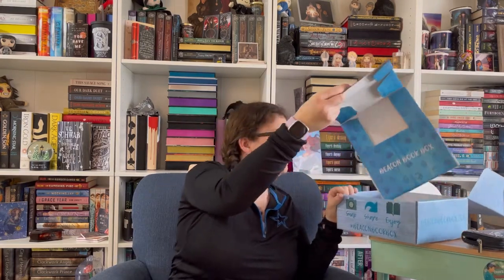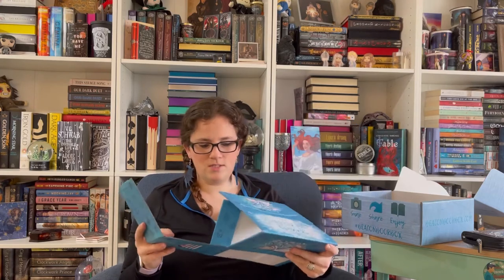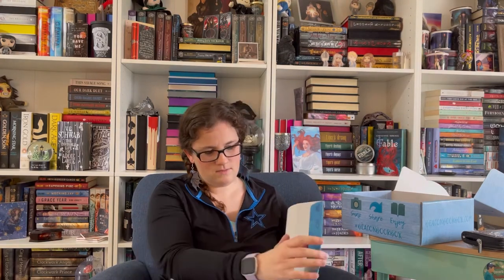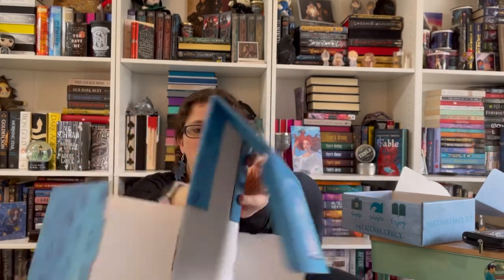Beacon put a box in here because they do recipe cards every month, and so they included a box you can put together and use to hold your recipes. I'll assemble it and take a photo of it for the end of the video so you don't have to watch me figure it out, but it looks something like this. It's a really cute idea.